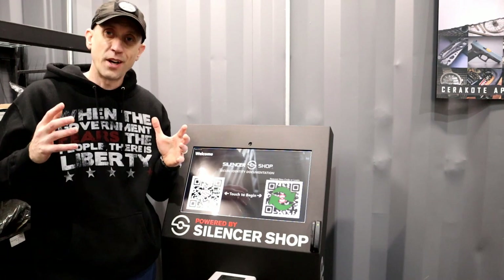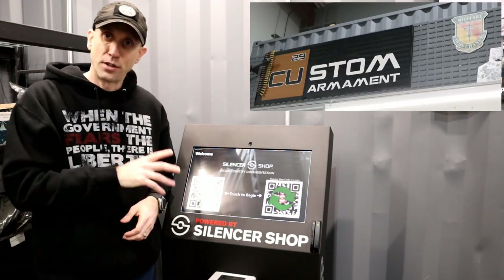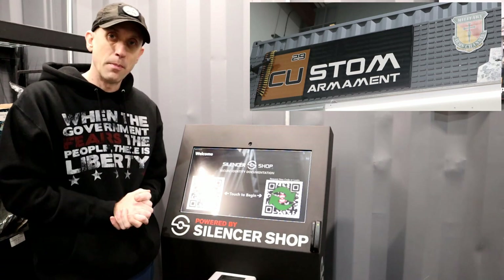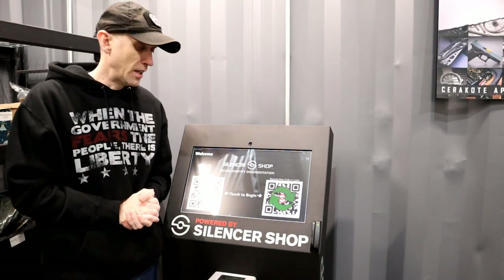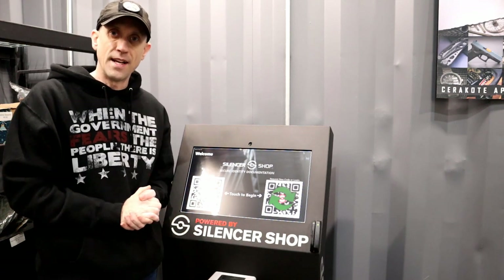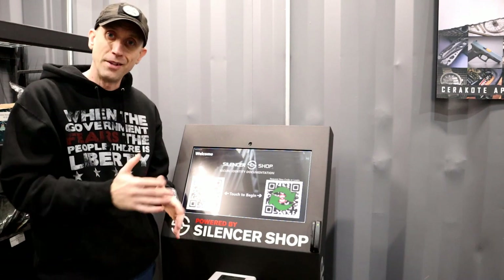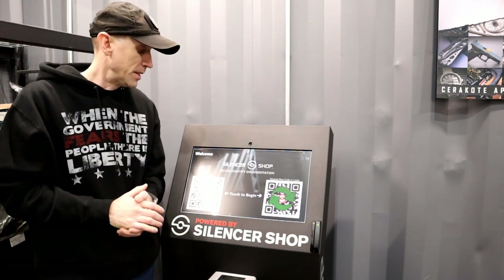Welcome back to 13C. We're here at Copper Custom Armament in Valparaiso, Indiana — one of the closest silencer shop power dealers to me and also my friend Tim here, as well as Dave and the rest of the guys. Great shop if you're not familiar with it. If you're in the area, definitely worth coming down, even if you're not looking at buying a silencer.